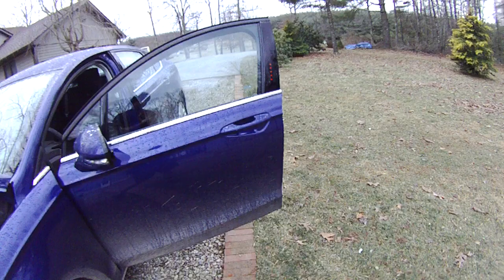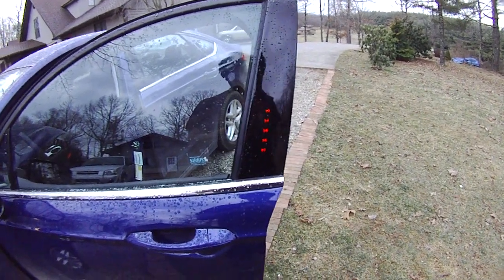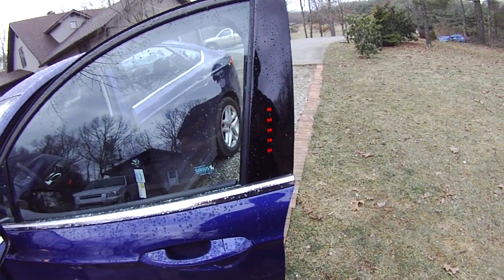It has a touchpad entry system like Lincoln used to have back in the 80s, which I kind of like because if you lose your keys, you can still get into the car. It's kind of handy.